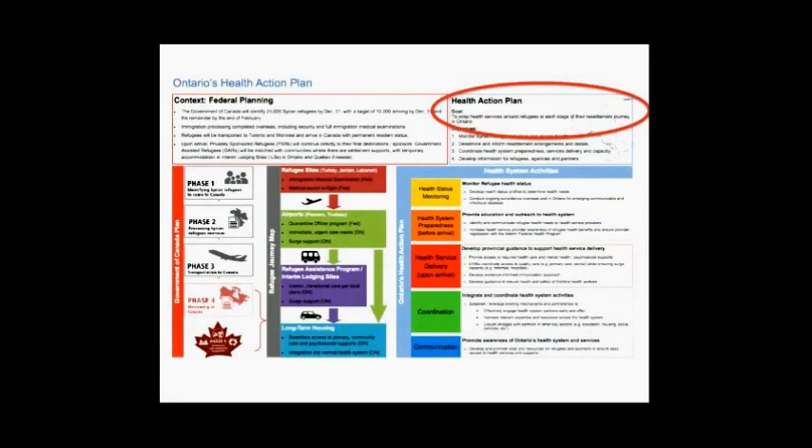This is the Ontario Health Action Plan for Syrian refugees — essentially our health resettlement plan. They have really pretty rainbow-colored boxes and algorithmic flowcharts, and the stated goal of the health action plan is to, quote, wrap health services around refugees at each stage of their resettlement journey. So they make it sound really nice, but why, with all of this in place, are we still seeing these refugees ending up in the emergency room with nowhere else to go?